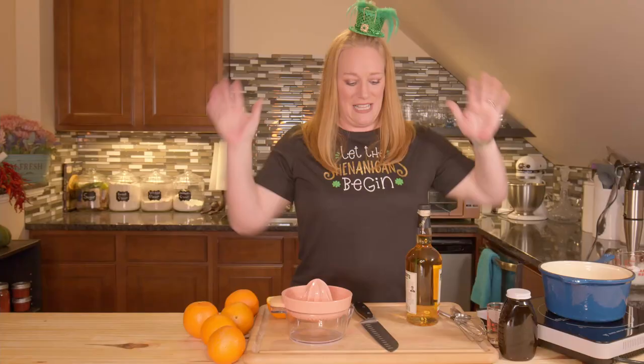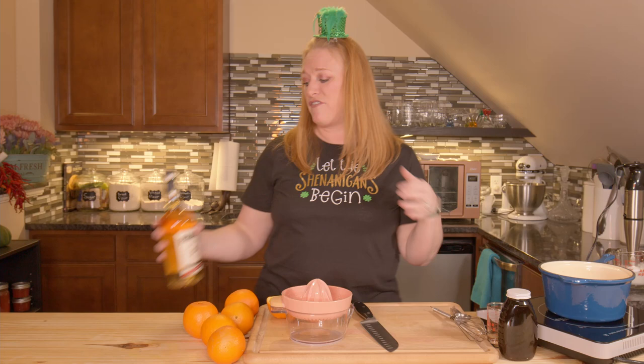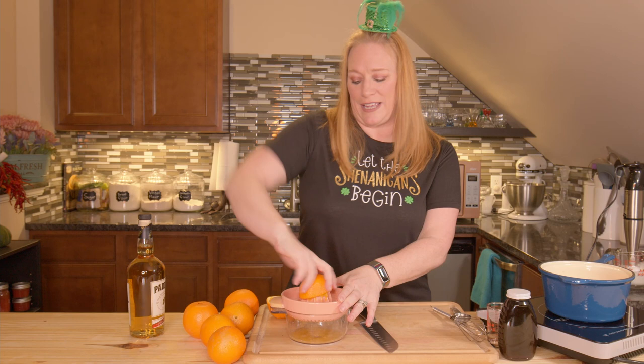It's another delicious day here in the Let's Make Food from Food kitchen, and today I am making a whiskey orange toddy for St. Patrick's Day — drink number two. Let's get started. I need a cup and a half of fresh squeezed orange juice, and that usually takes a little bit of time, so I'm gonna get that going.